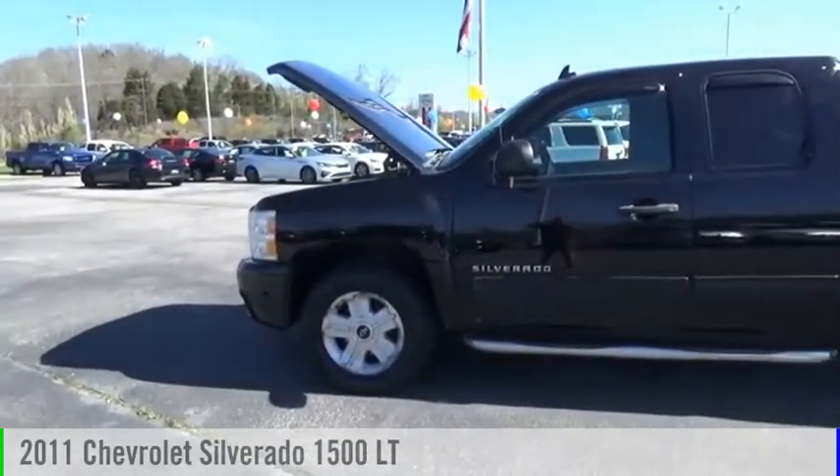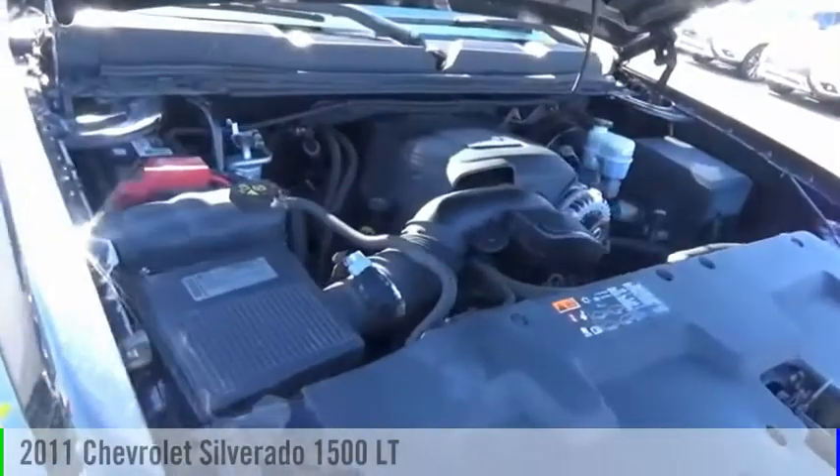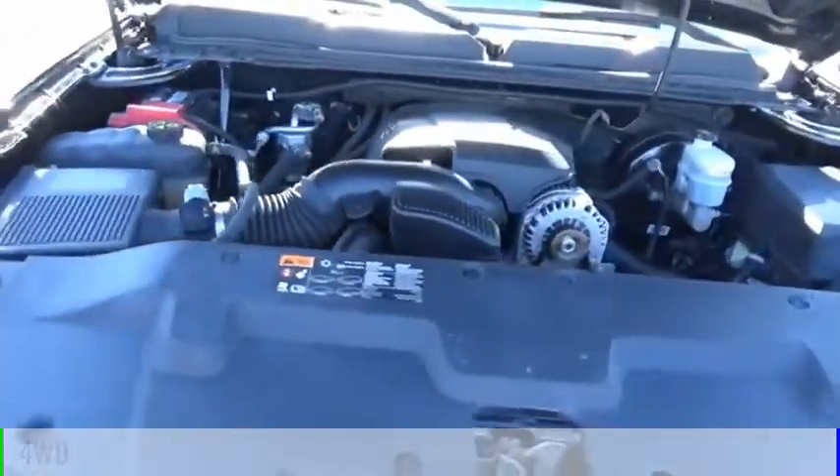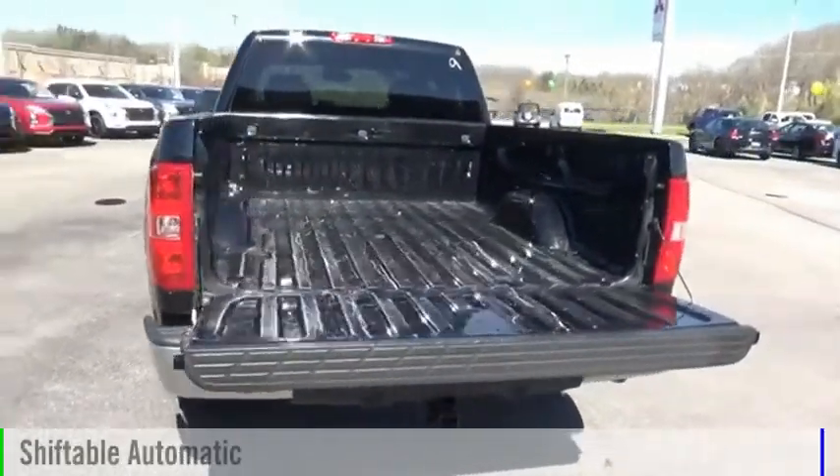Looking for the right vehicle? Check out the 2011 Silverado 1500. This vehicle is powered by a four-wheel drive, eight-cylinder, 5.3-liter engine, and comes with an automatic transmission.